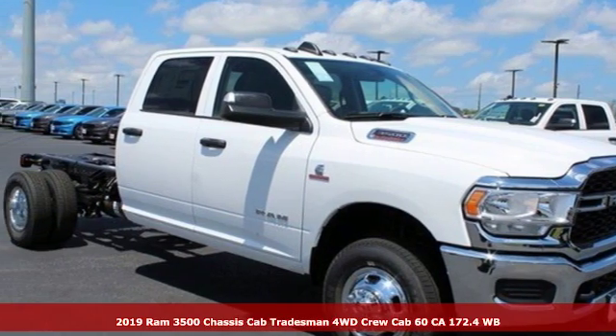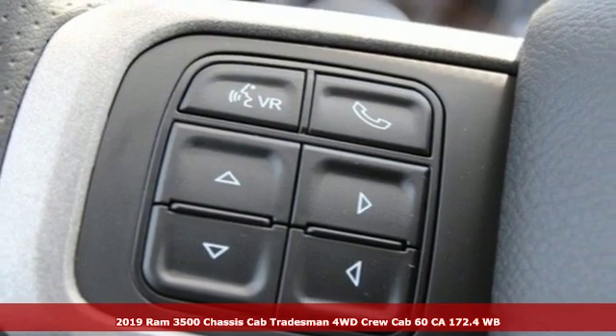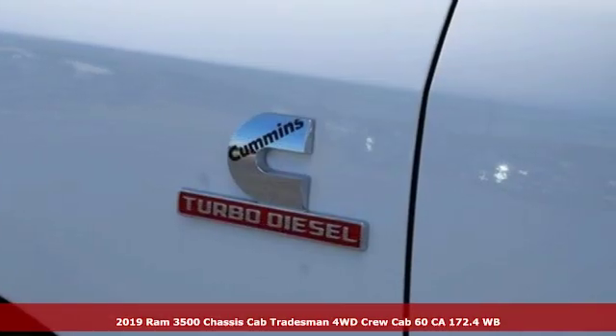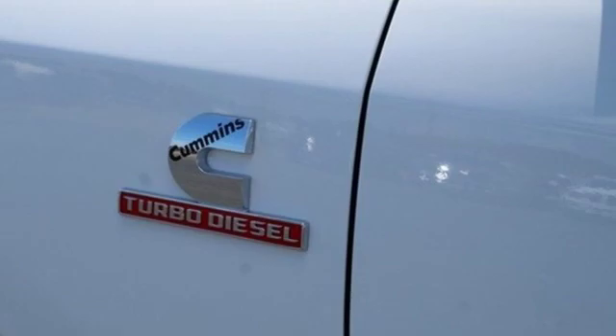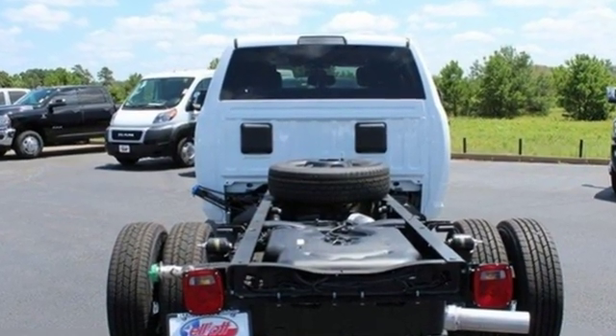It's a new 2019 RAM 3500. This 3500 was built for the jobs that demand more, tested for the days that make lesser trucks bow out, engineered for extremes. Plus, it offers an exciting list of features.